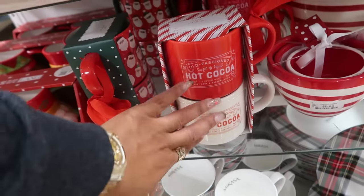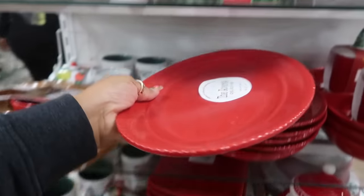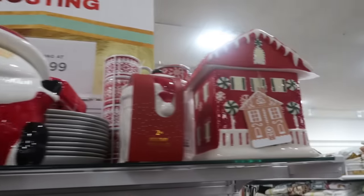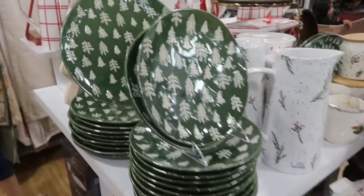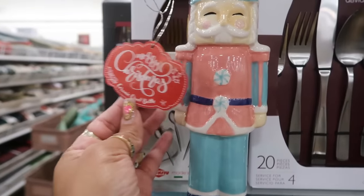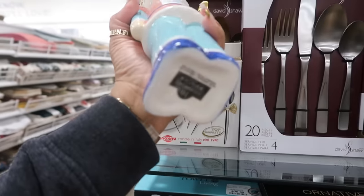Hot cocoa — $8. That's $15 and that's $15. What is this little guy? It says ceramic bottle. Oh okay, $6.